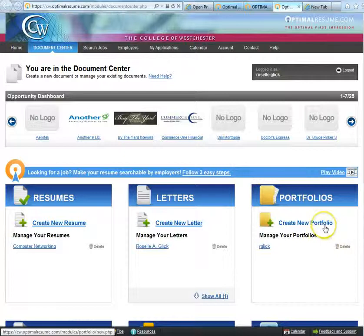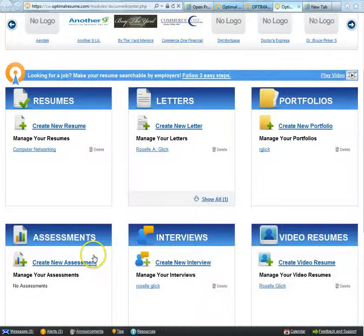In addition, you can build and manage your online portfolio by clicking on Create New Portfolio. Under Assessments, you can identify and describe your marketable skills and abilities.